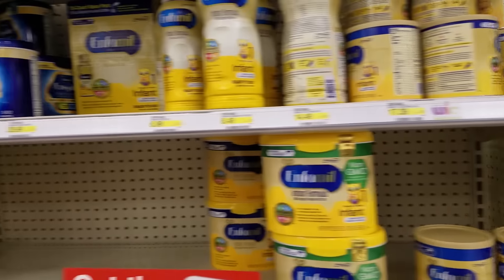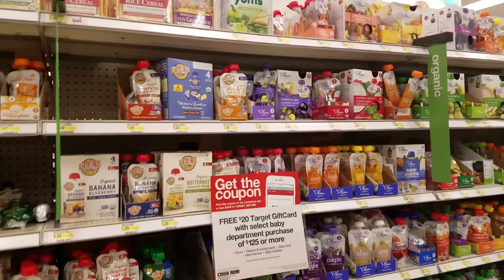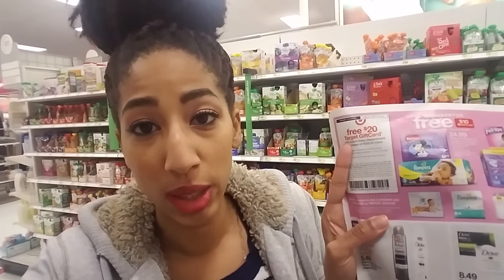If you need formula, it is also included in that gift card deal, as well as the baby foods. One last thing to keep in mind with this deal is that you do need the Target coupon to earn that gift card. So when you're shopping in the store, get your items, give them all to the cashier, and then give the Target coupon first. Give it first, and then after that you can give your manufacturer coupons, and your cart will offer to save even more money.